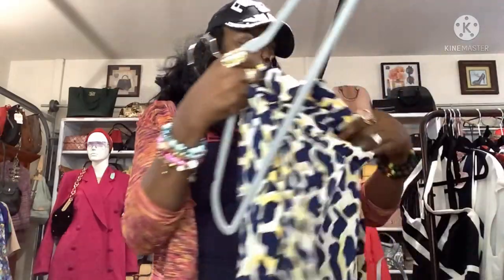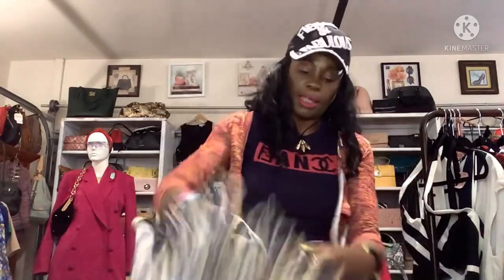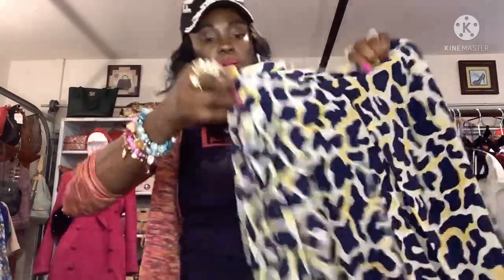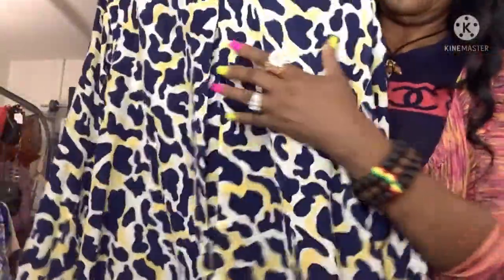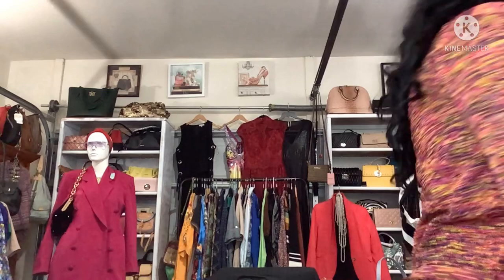Oh, this beautiful blouse by Piano — 100% silk, cheetah print, size 0X, which is like an extra large or a free size. Look at the back — it has a little window detail. This one was not cheap: $10 for a blouse, but it's all silk, so I get it.